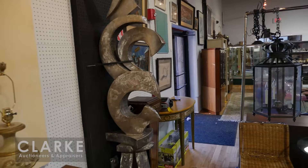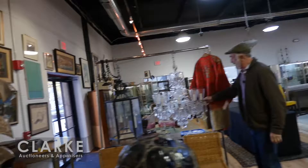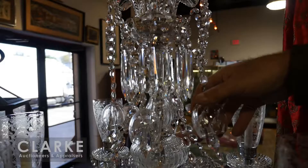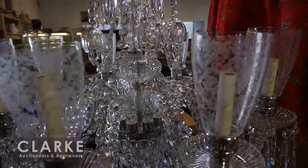Moving along, I believe that might be a Finn Juhl table. These chairs are Mies van der Rohe. Over there is a wonderful outdoor sculpture - we have two from Rye. I believe it's by a guy called John Roper, nice big size and great looking. Beautiful chandelier here - this came in from a local guy in Larchmont. Look at the etched shades on it, all the bells and whistles.